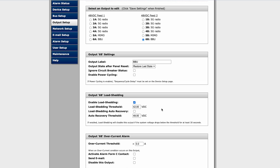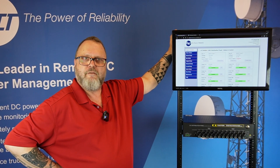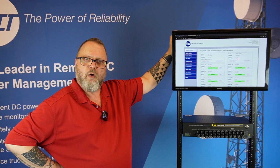Remotely turning off non-used or underused network devices reduces energy consumption, thus reducing the environmental impact and saving you money. Incorporating SNMP version 3 allows the Energy Manager to seamlessly fit into virtually any network management system.